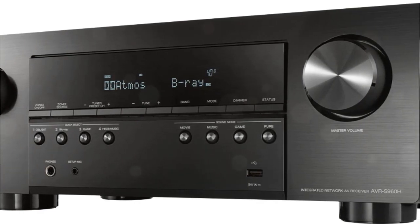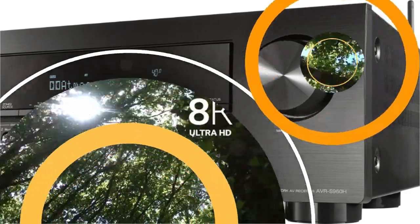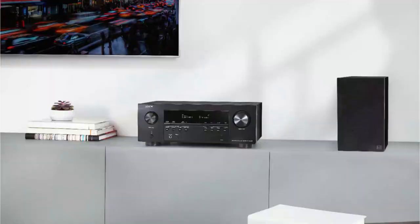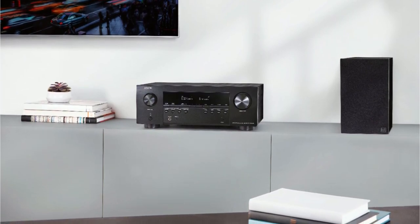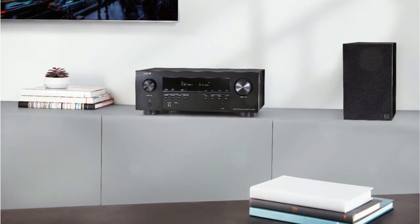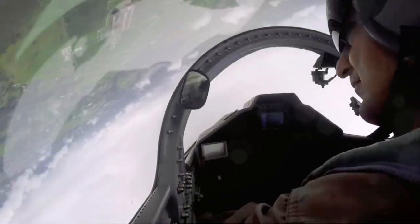The AVR-S960H comes with 7.2 channels of built-in amplification with 90 watts of power per channel, supports Dolby Atmos and DTS:X, along with the usual virtual and up-mixing tech like Dolby Surround, DTS Neural:X, Dolby Atmos Height Virtualization, and DTS Virtual:X. It comes with the basic version of Audyssey called Audyssey MultEQ Auto Calibration System, and plenty of extras like high-resolution audio, HEOS technology, AirPlay 2, voice control, HDMI upscaling, and a single HDMI 2.1 port.